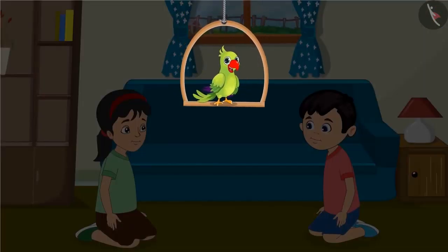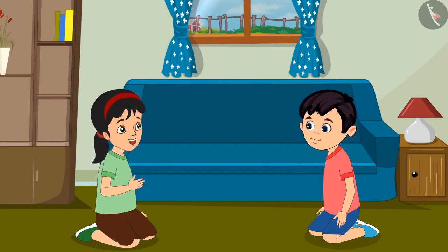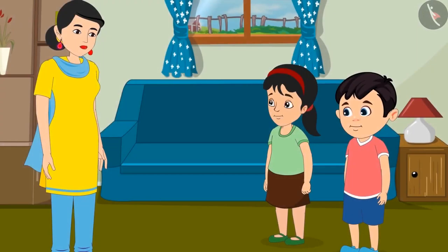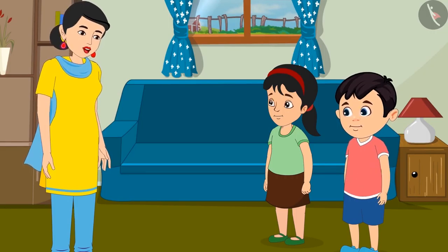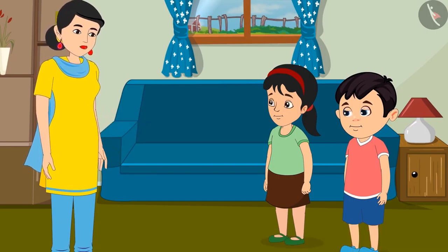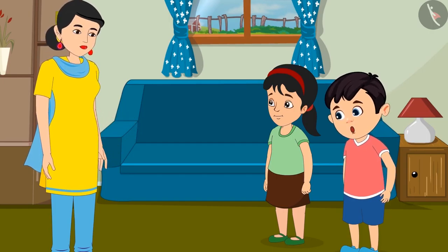Today, Pinky and Chotu will make white flower garlands for their mother. Pinky, how many flowers will we need for the garlands? I don't know, Chotu. Let's ask mother. Mother, we need to make many garlands. How many flowers would we need? Chotu, Pinky, you could use 10 flowers for one garland. Take as many flowers as you need for the number of garlands. Alright, mother.